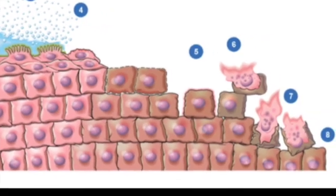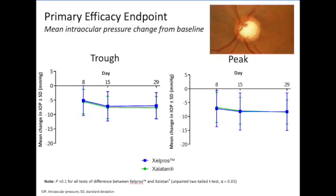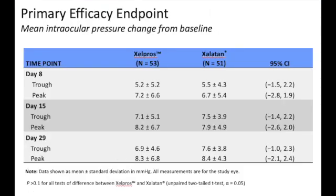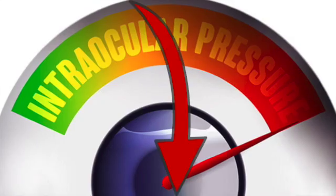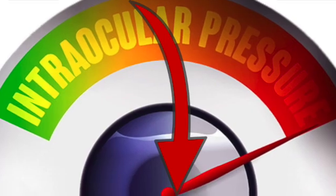Not only does it allow for a less toxic effect on the ocular surface, it also works really well in lowering eye pressure. In clinical trials, Zellprose demonstrated significant reductions in IOP in patients with open-angle glaucoma or ocular hypertension. The mean IOP lowering effect was up to 6 to 8 mmHg in patients with a mean baseline IOP of 23 to 26 mmHg, with IOP lowering power demonstrated throughout the day.